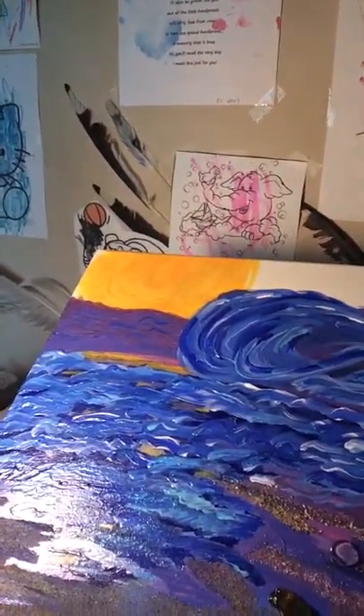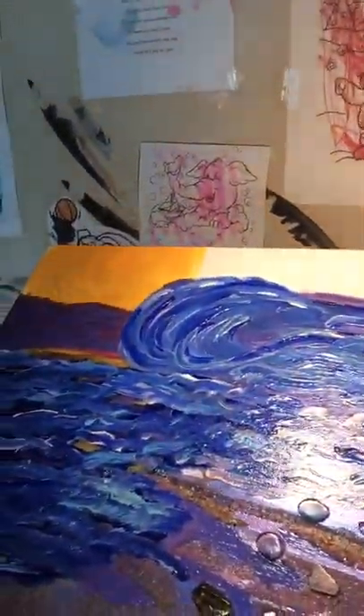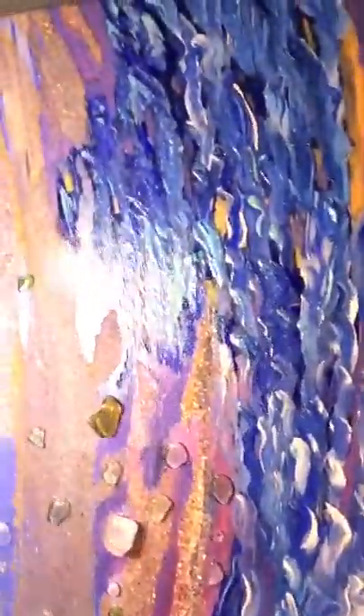I used a lot of color shift paint which you can't really — I mean you can see it in pictures, it just doesn't do it justice. So without making you dizzy, I really wanted to show that in this video most importantly.